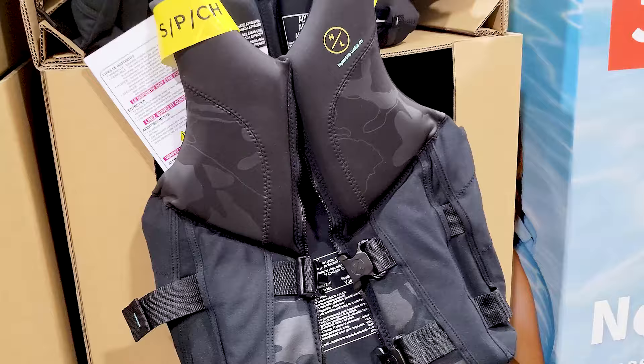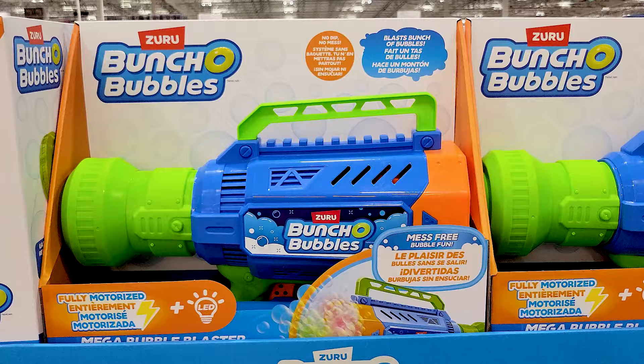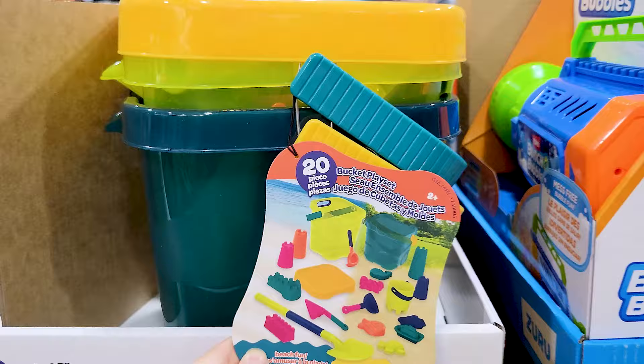This bubble blaster looks like it would be a lot of fun for the kids — I honestly thought it was a squirt gun until I saw the name. And this 20-piece pail play set comes with everything you see in there, and it all fits right into the pails.